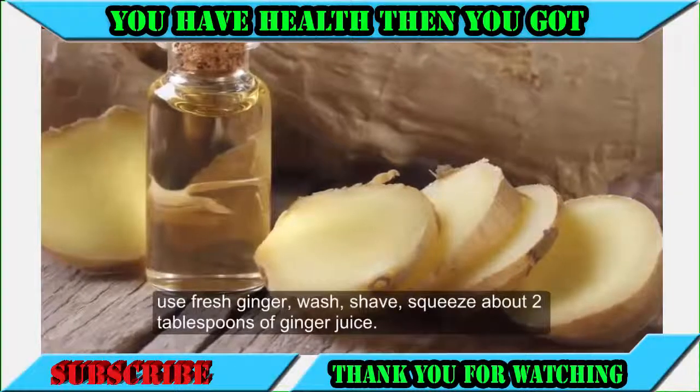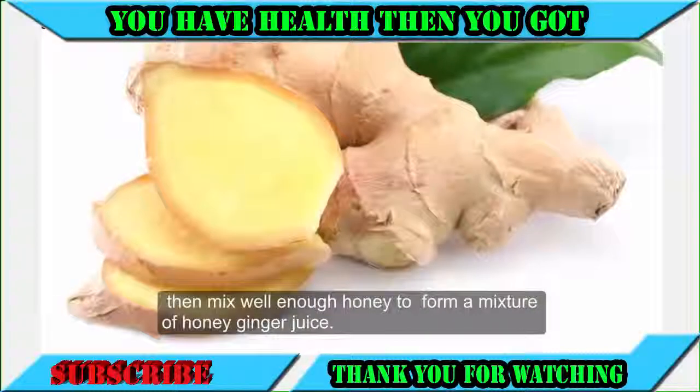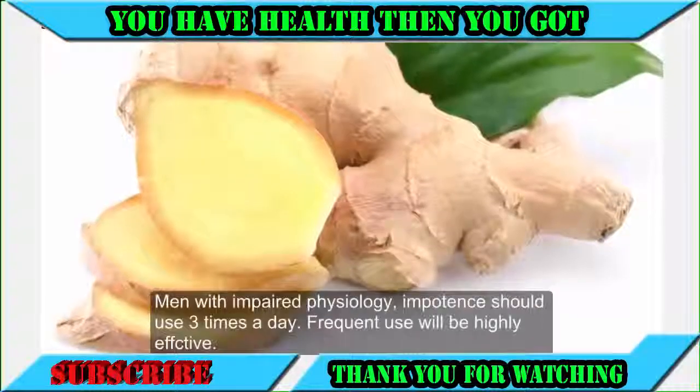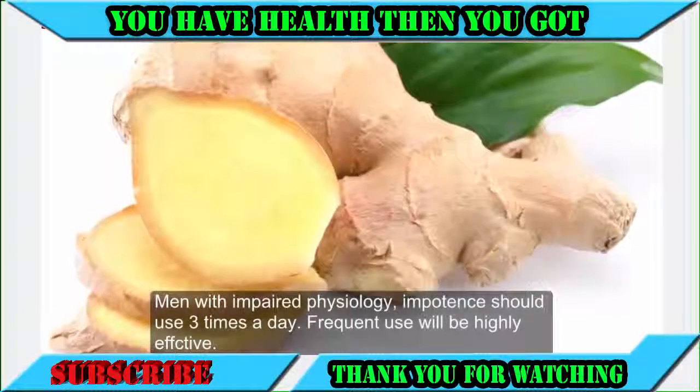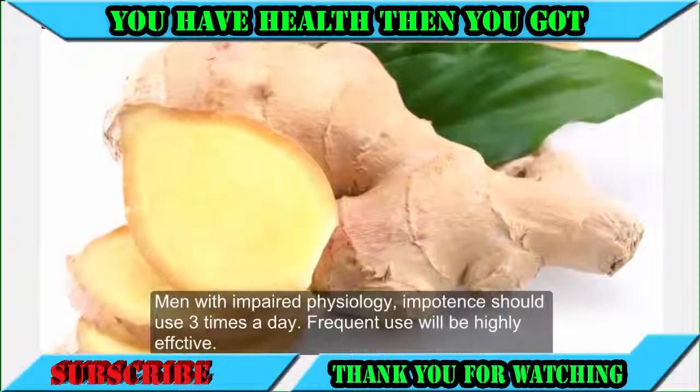Option one: honey ginger juice. Use fresh ginger, wash and squeeze about two tablespoons of ginger juice, then mix with enough honey to form a honey-ginger juice mixture. Men with impaired physiology or impotence should use this three times a day. Frequent use will be highly effective.